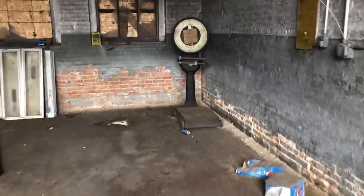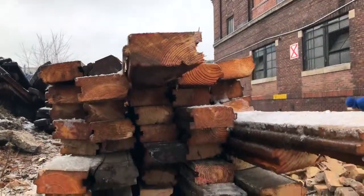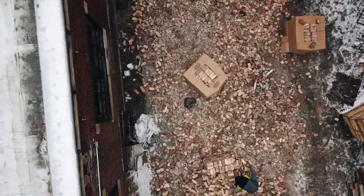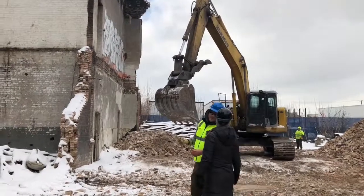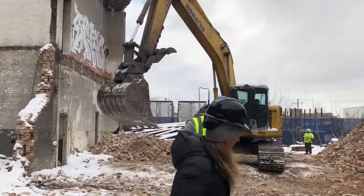It was really fun. We also found some really interesting stuff — we grabbed a scale and threw that in the truck. It's just yielding fantastic materials, like these bricks here. These guys are all getting stacked, salvaged, and taken down to our friend's yard.